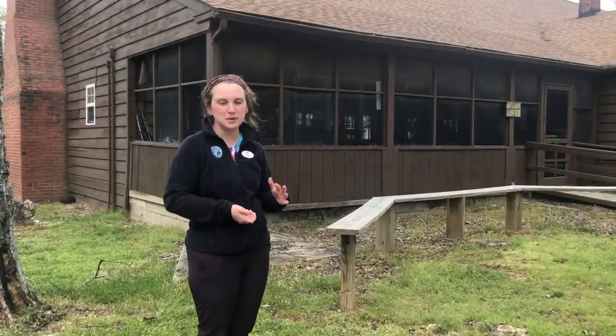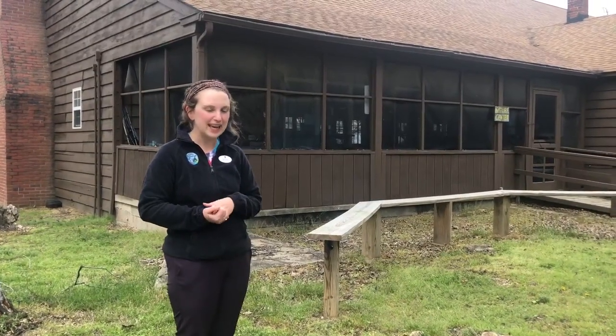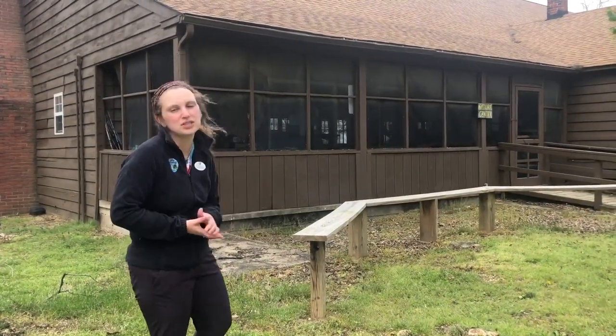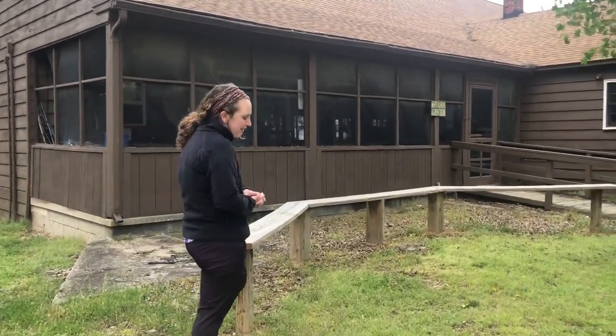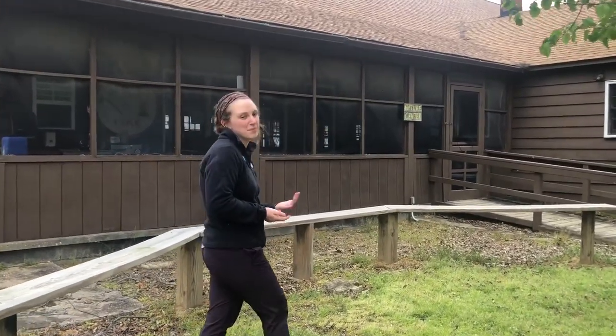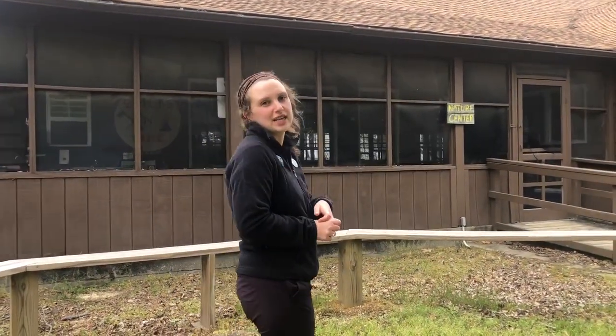This building behind me is what we like to call the wigwam. Inside we have our kitchen for cooking, and on the outside porch we have our nature center. We do have an outdoor exploration section to our activities at camp. They include nature, outdoor cooking, bay adventures where you do bay studies and learn about the Chesapeake Bay, as well as survival craft where you build forts and do survival activities out in our woods.